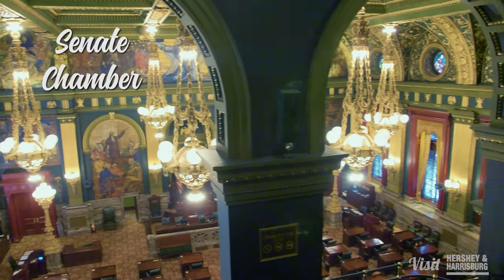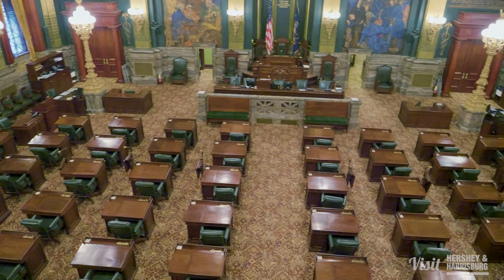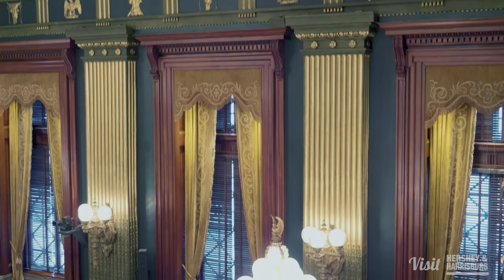The emerald green senate chamber has several imported embellishments, including marble from Ireland, mahogany dust from Belize, and gold French velvet drapes that weigh 87 pounds a pair.